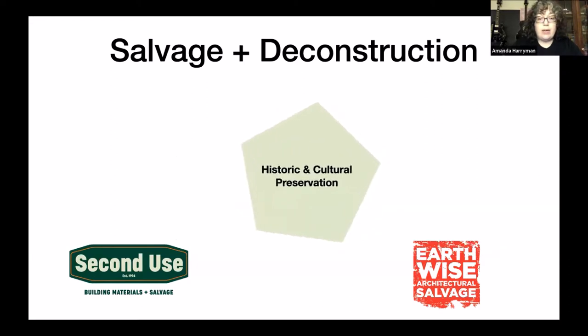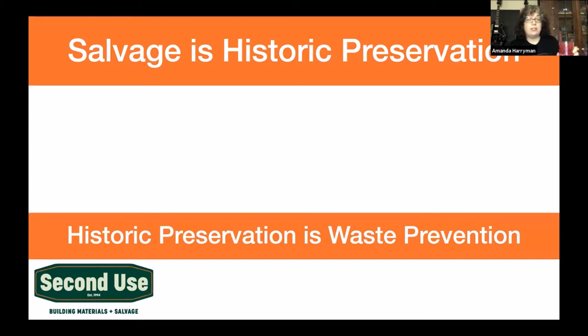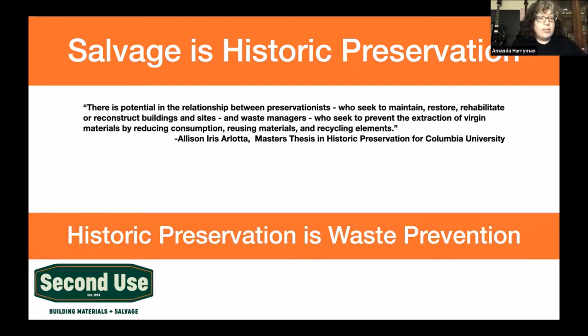Today we want to talk about how salvage interacts with historic and cultural preservation — which wasn't always considered a good fit, but salvage is historic preservation. There is potential in the relationship between preservationists who seek to maintain, restore, or reconstruct buildings and sites, and waste managers who seek to prevent extraction of materials by reducing consumption, reusing materials, and recycling elements.